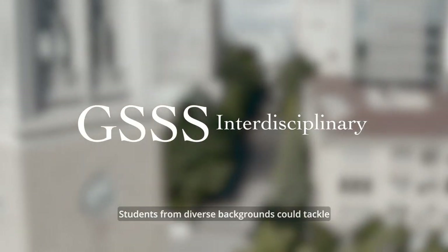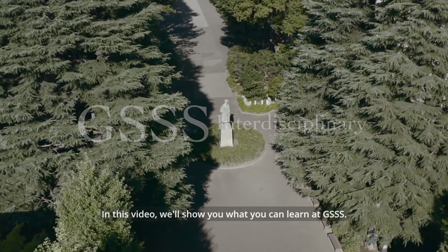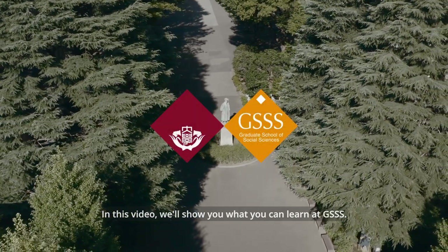Students from diverse backgrounds could tackle social issues from a variety of perspectives. In this video, we'll show you what you can learn at GSSS.